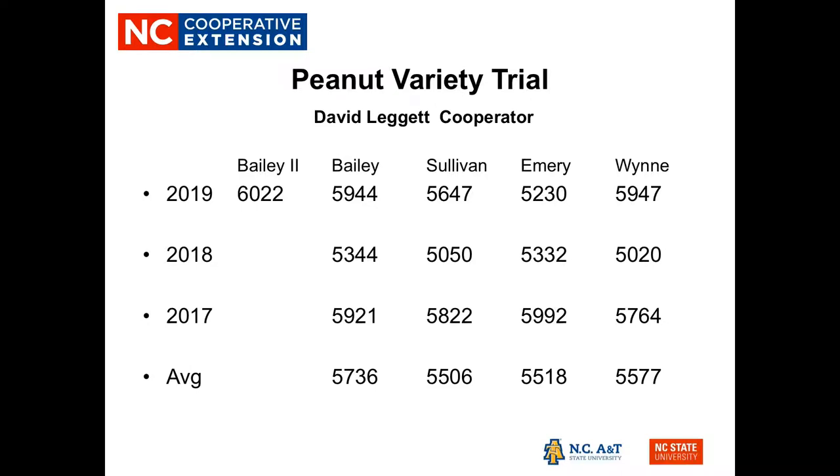We started this process in 2017. Looking at the averages, Bailey at 5,736 pounds is a little stronger than the others, but it is not a statistically significant difference. In 2019, we had our first year with Bailey II, which is the Bailey variety with the high oleic characteristic inserted, and it is performing as well as Bailey. We'll be including it in our program again, and growers should be very pleased. We are gradually making the shift to all high oleic varieties in Bertie County.